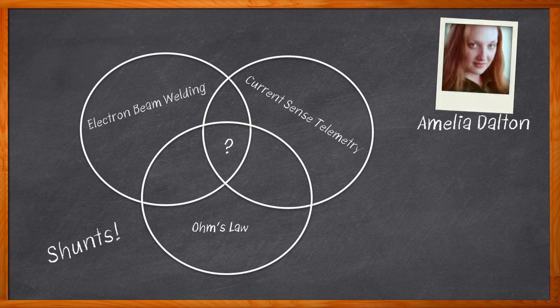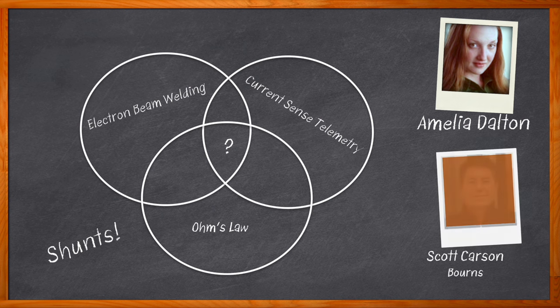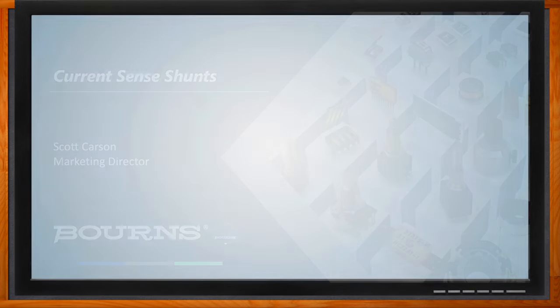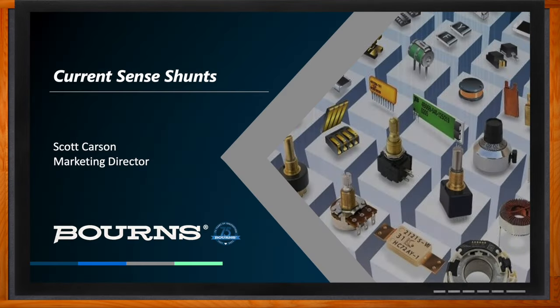In this episode of Chalk Talk, Scott Carson from Bourns and I talk about the what, where, and how of current sense shunts. We explore the benefits that current sense shunts bring to battery management and EV charging systems, and explore how Bourns is encouraging innovation in this arena. And before we get started, don't forget to click that link — there you can find even more information about this topic from Bourns.